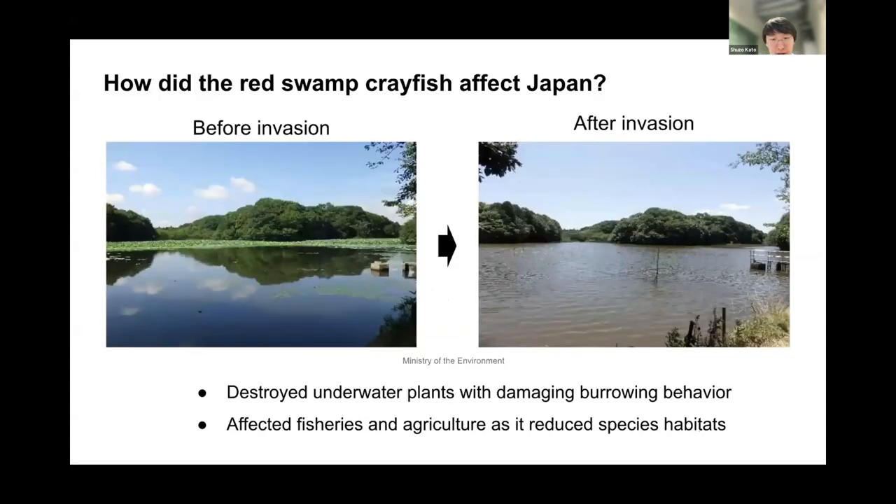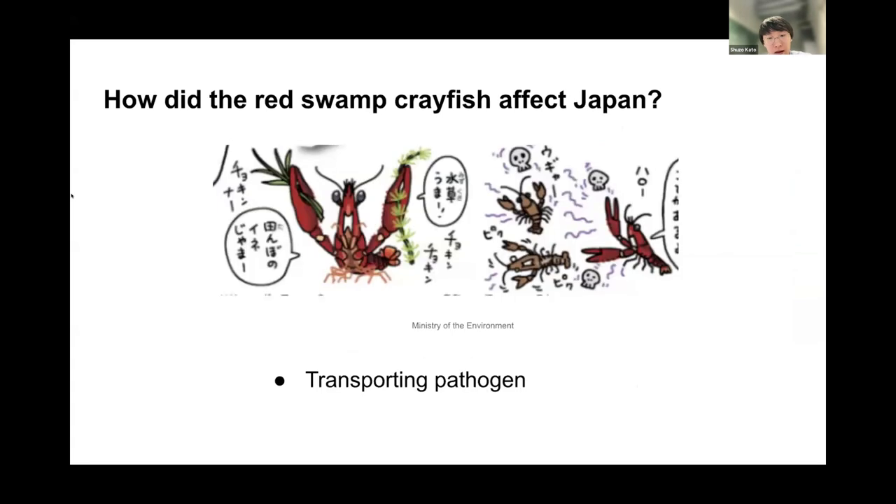This invasive crayfish has a significant negative impact from multiple perspectives. From an ecological point of view, they cause habitat change by damaging underwater plants, which are important for other aquatic species, and consequently affecting the economy, such as fishery and agriculture. Not only are they destroying the habitat, but they also carry pathogens harmful to other aquatic species.